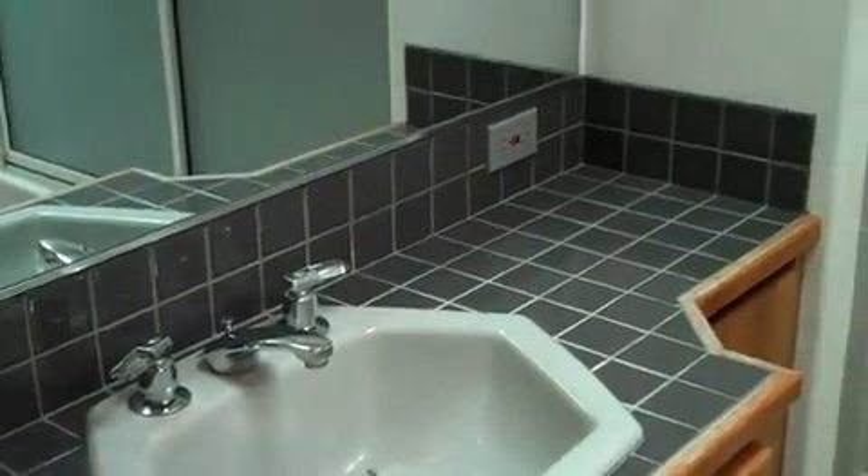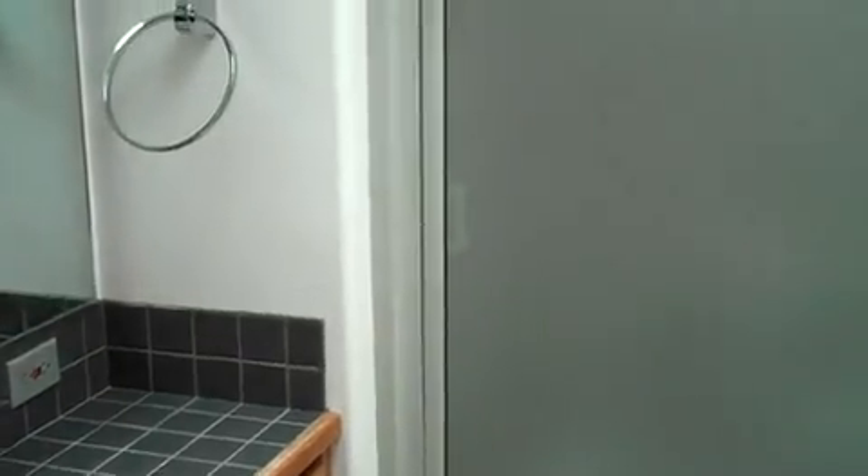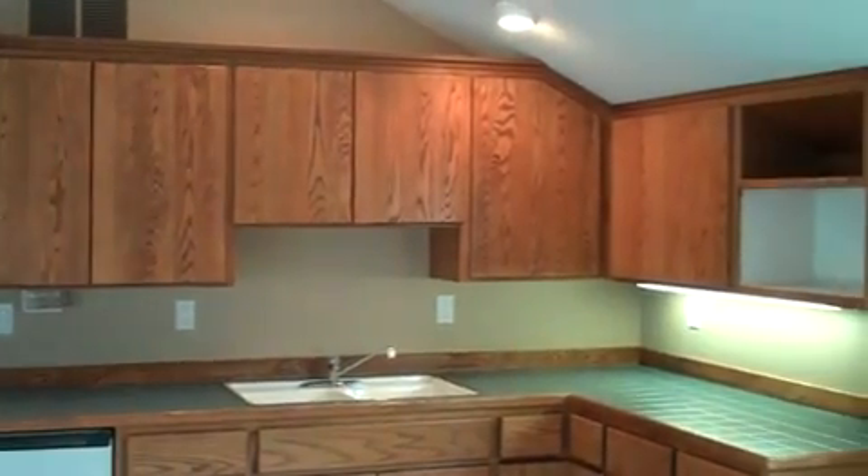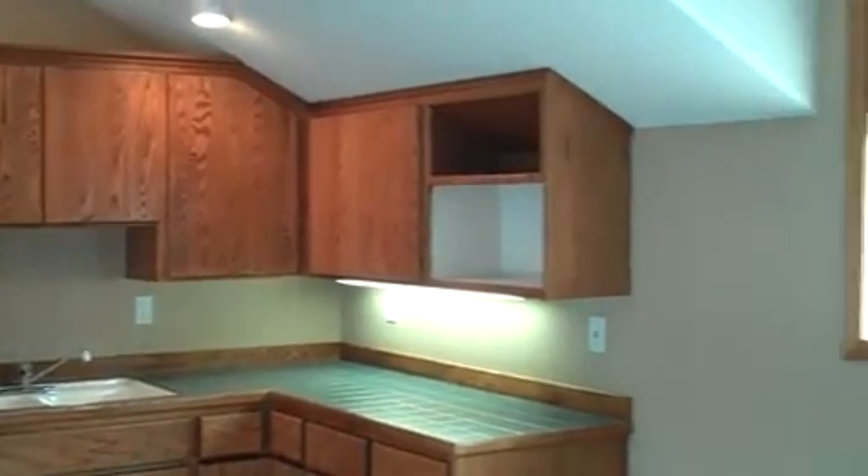The upstairs bath has a tile countertop, skylight, and a full bath. This family room activity room has a wet bar and is located just off the home office. This is the upstairs bedroom.